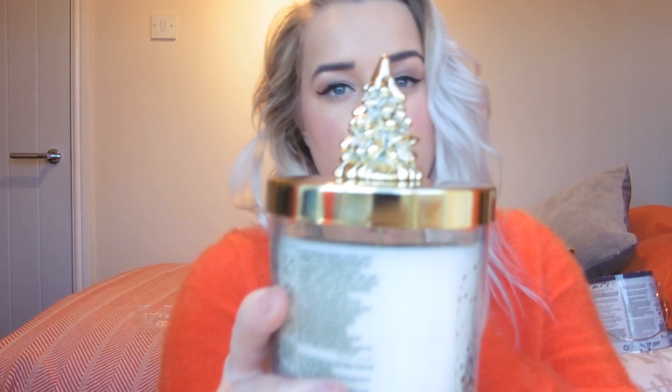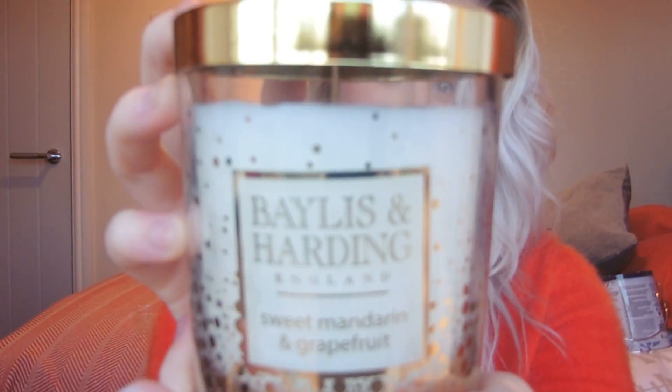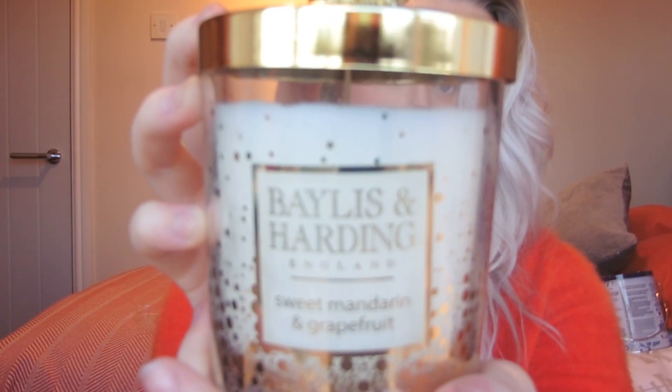Now onto the homeware bits. They also do candles and reed diffusers. I got the Baylis & Harding Sweet Mandarin and Grapefruit candle, which has a really cute gold Christmas tree topper with really sparkly packaging on the front.